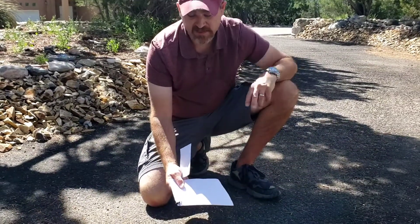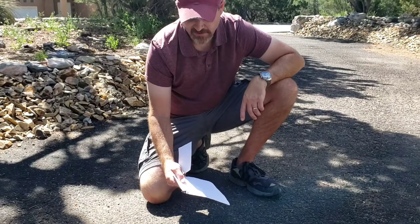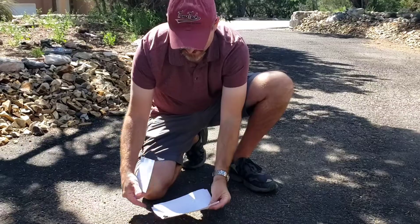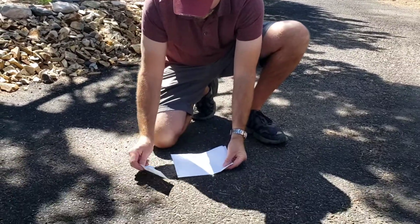This is the male — the female is going to be larger and scarier looking than this one. I'm not going to hold it because they have a really mean temper. In fact, I might be able to get it to show you that temper.